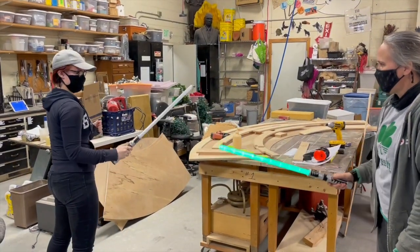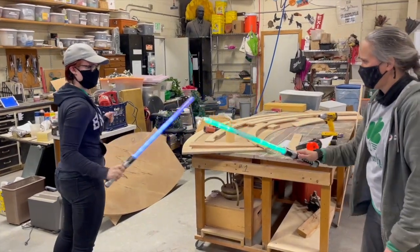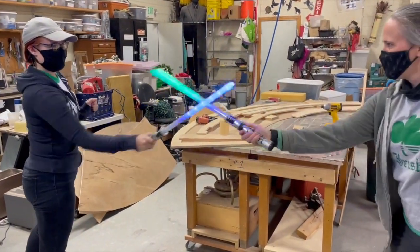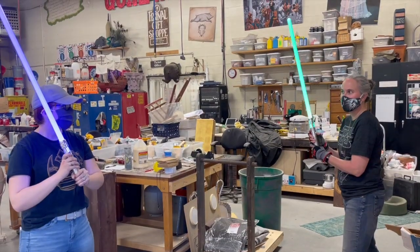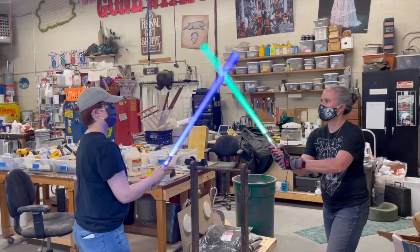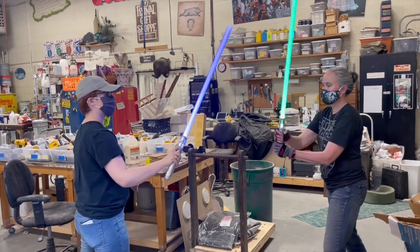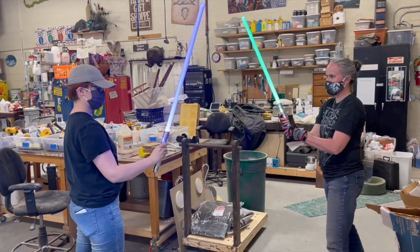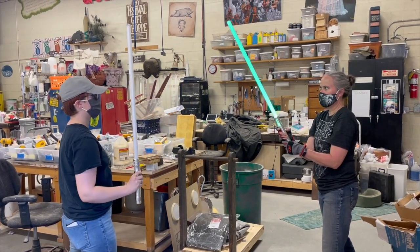We bought some lightsabers. The first ones we bought were fairly inexpensive, and we thought they worked fairly well, but the fight choreographer said he would really love some fancier lightsabers. So we bought a much higher-end lightsaber instead — they make really great lightsaber noises and shut off really cool. They played prominently in the play and actually have a pretty good moment on stage.